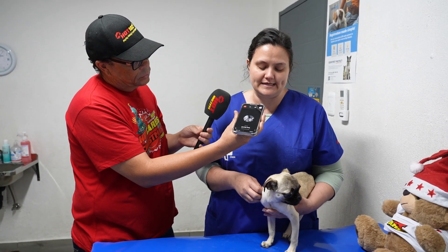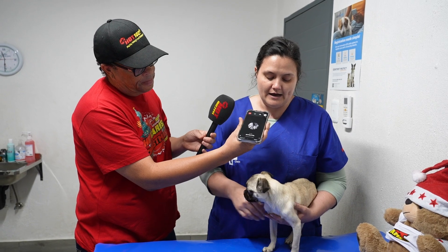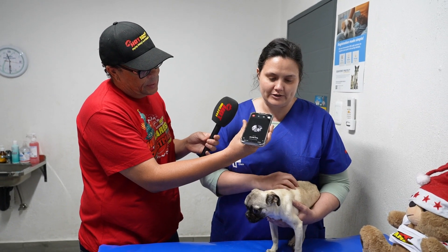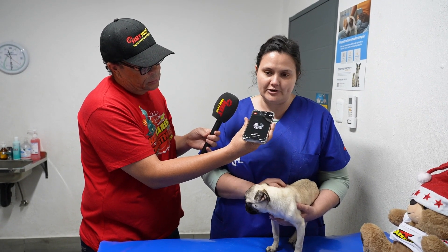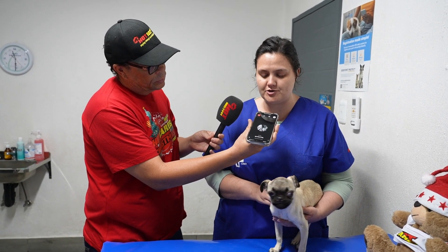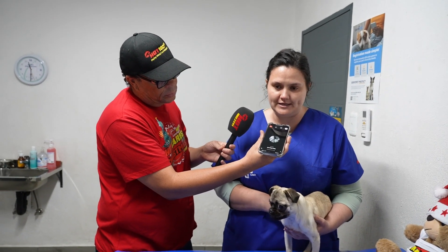She goes through stages of being hyper-excited, and then she goes through stages of being almost comatose, and she has had a couple of seizures as well. On the ultrasound we can see a very large shunt — a big, large blood vessel. We can also see that her kidneys are enlarged, her liver is very shrunken, and she's already started to accumulate urate stones in her bladder.